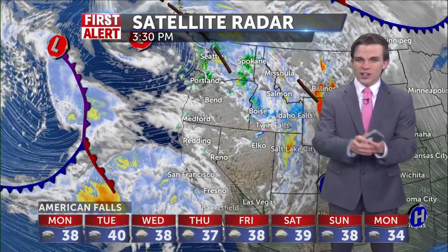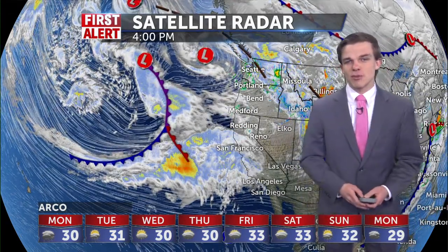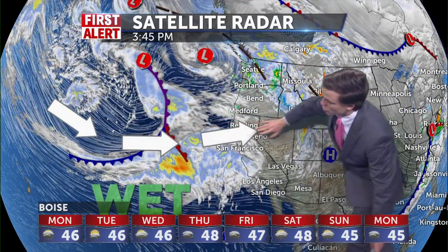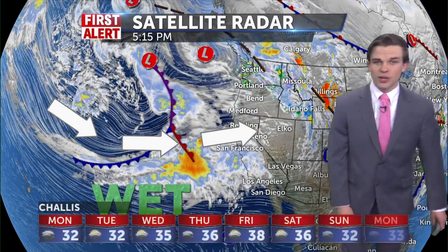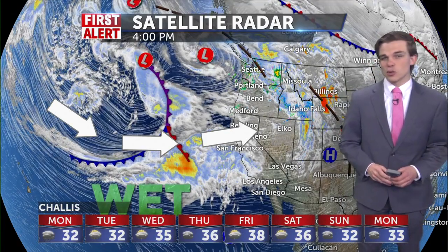Don't get your hopes up that we're drying things out completely for the work week, because we aren't. We have another round of rain and snow coming into the region from the Pacific Ocean for tomorrow, mainly because we're staying put with this atmospheric river flow coming straight into our region — all the way from the Pacific, through Northern California, and right up into eastern Idaho and western Wyoming. We're almost on the tail end of round one, pushing up towards Montana and further east into Wyoming.